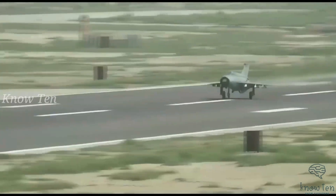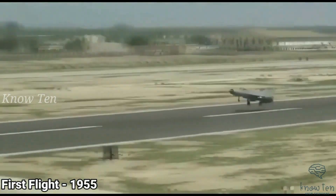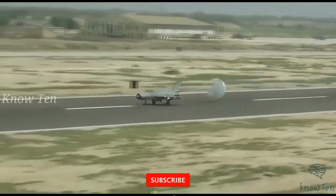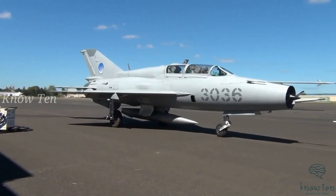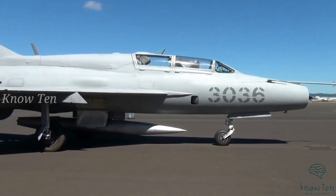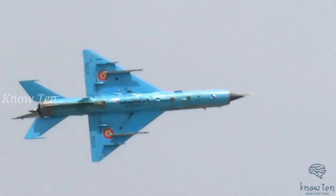Number 8: MiG-21. The supersonic jet fighter and interceptor MiG-21 has been in service for six decades in different parts of the world. It had the longest production run of any combat aircraft in aviation history, flown by approximately 60 countries and operated by almost 40 air forces around the globe. The MiG-21 was the first successful Russian-built aircraft incorporating both characteristics of a fighter and an interceptor in one aircraft.